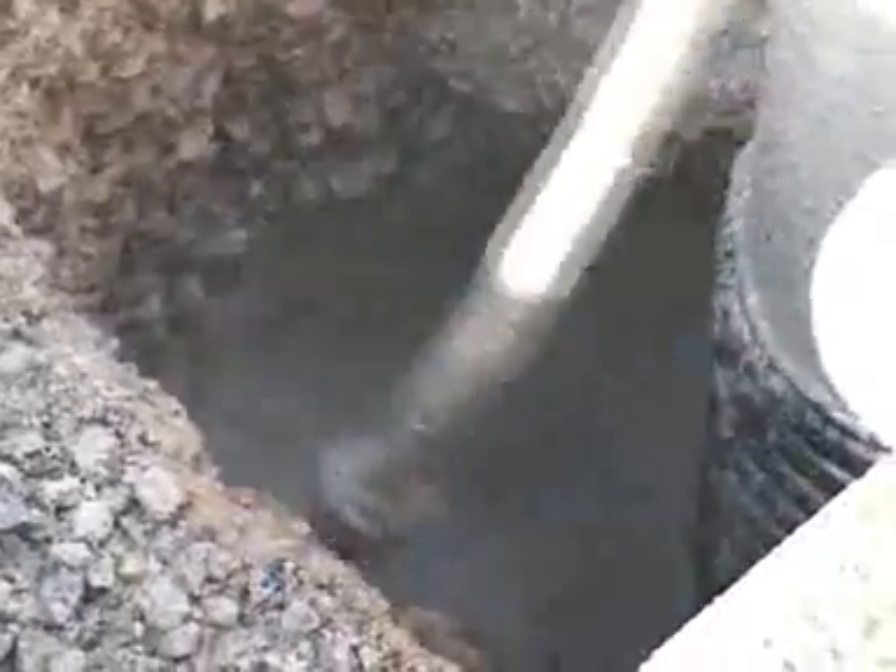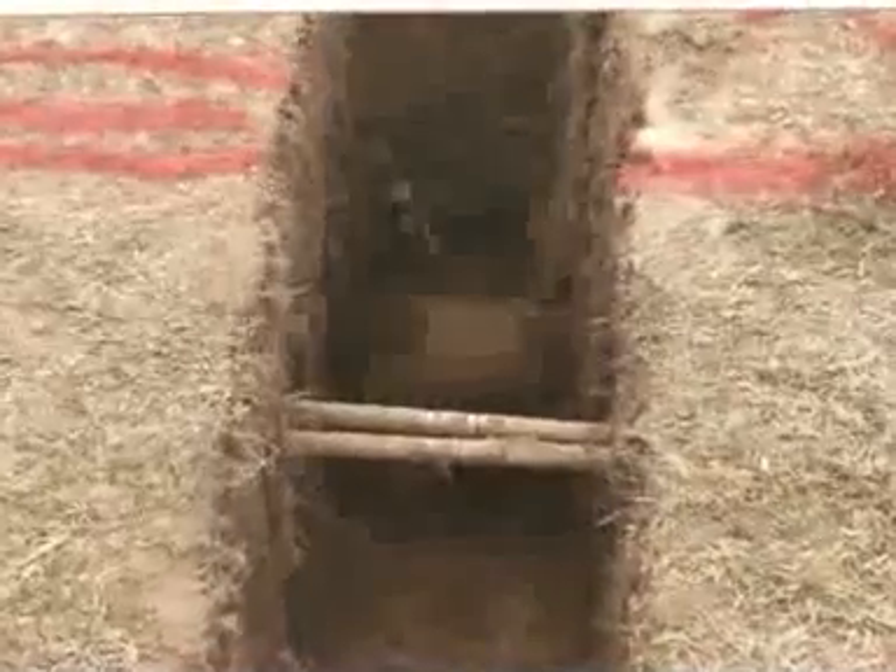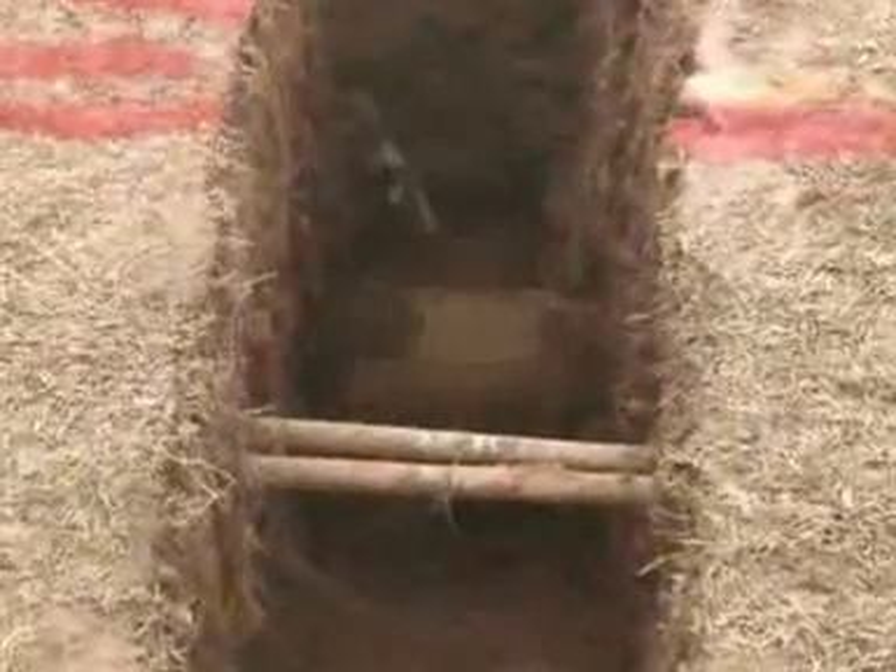A controlled flow water stream allows for surgeon-like accuracy, while removing only the material necessary for repair or inspection.